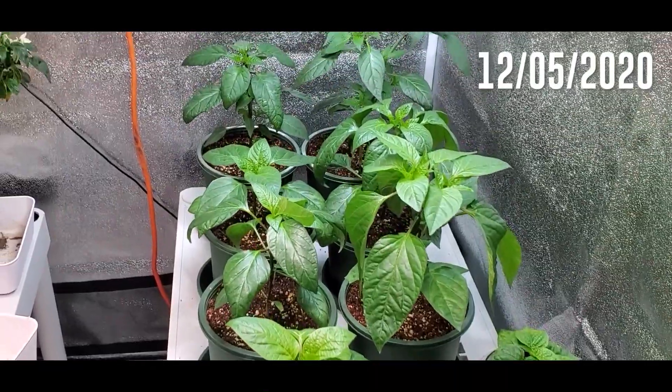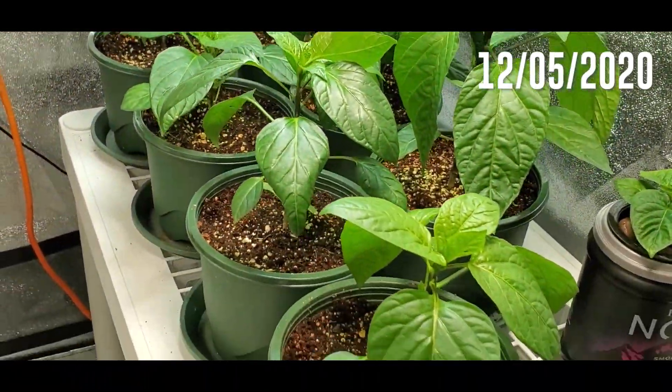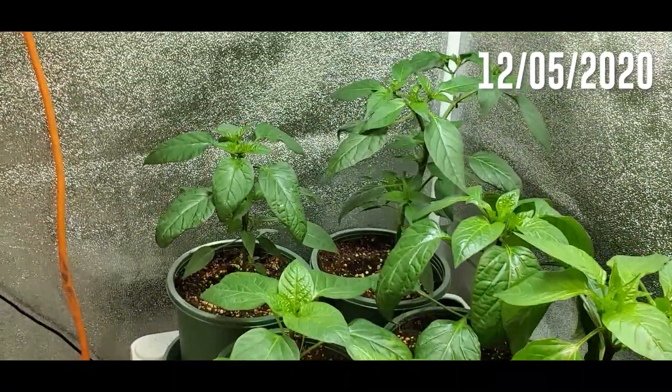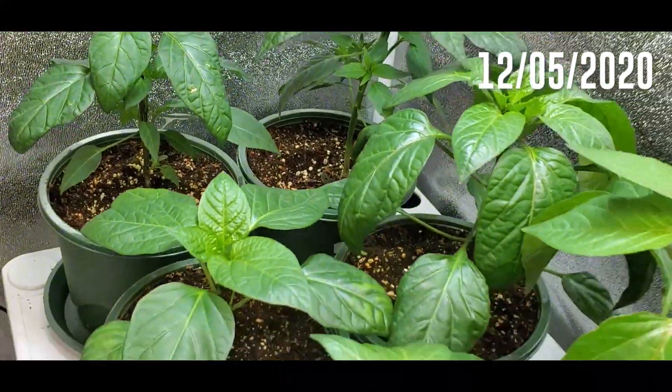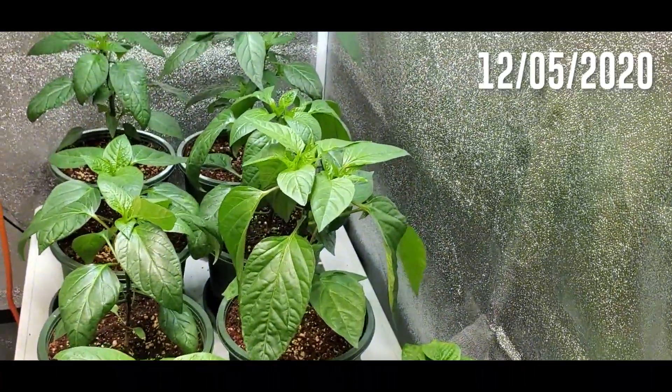I had one that I started in a Kratky mason jar at the same time — it stayed smaller but it flowered faster, which I thought was interesting. At this size I'd already switched all of these plants over to bloom, so they're now getting bloom nutrients to support the flowering and eventually fruiting that I want to happen sooner rather than later.